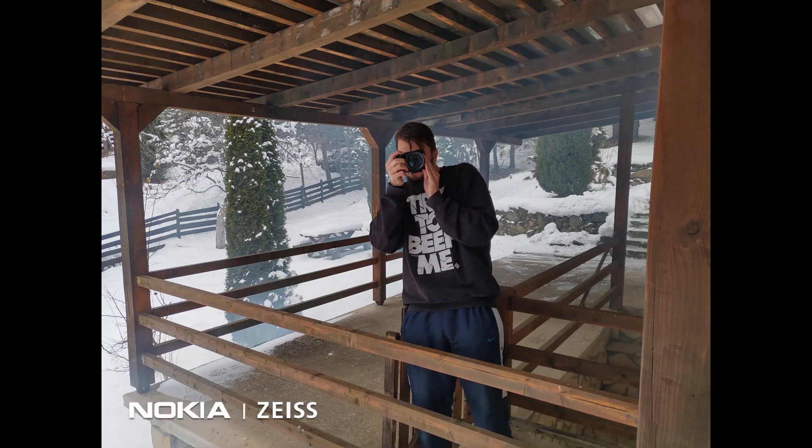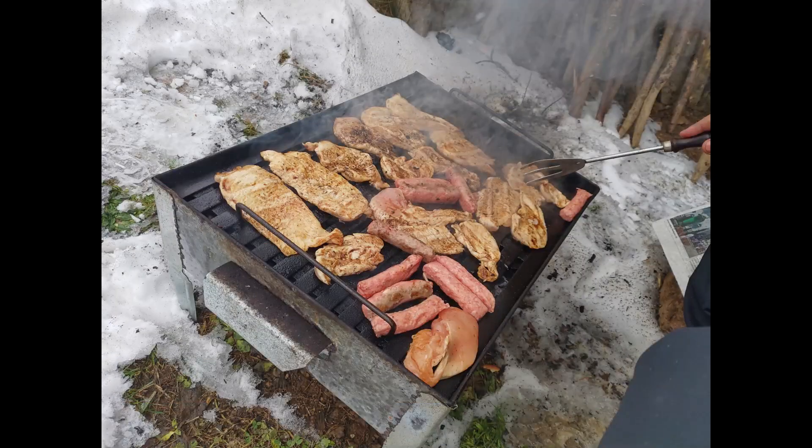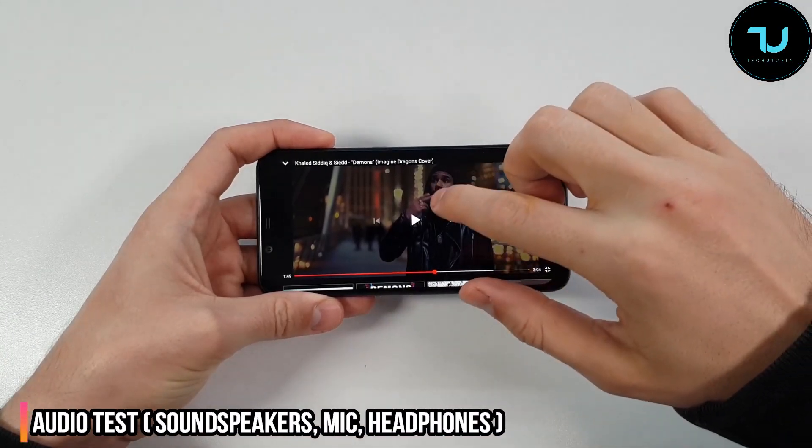We'll have to rely on an OTA update to fix the micro-jitters in video recording. For still pictures I am genuinely impressed and overwhelmed — the bokeh mode works really well. You'll see many different photo samples in this review and in my dedicated camera review video.